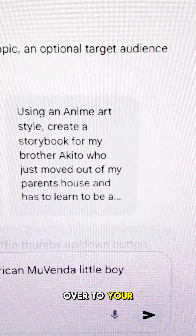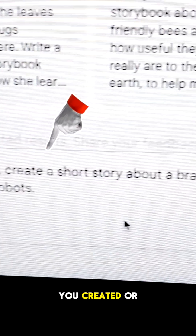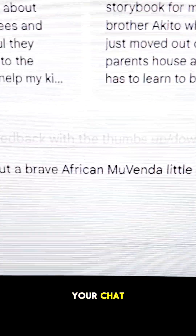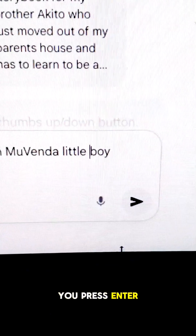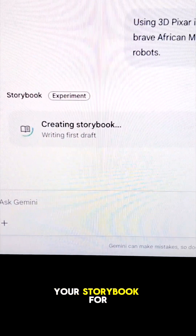Head over to your prompt section and type the prompt that you created or got help from ChatGPT, and then press Enter to generate. Then just wait for the AI to create your storybook for you.